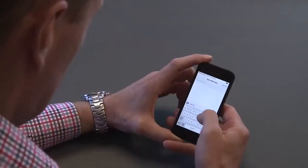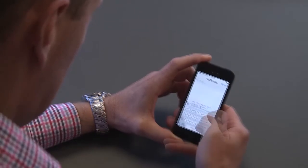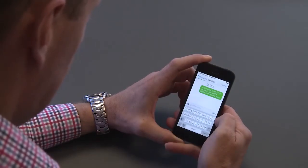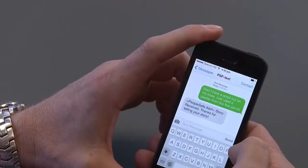PeopleSafe Text-In lets anyone with a cell phone send in a quick text and give a heads up on something that's happened. A quick text to PeopleSafe can let you know about stuff that you would never otherwise have found out about. It's a really important part of PeopleSafe because it gets people on the ground letting you know what's going on.